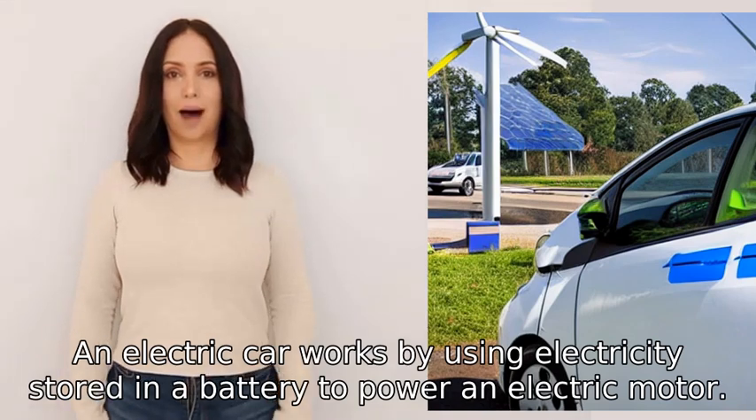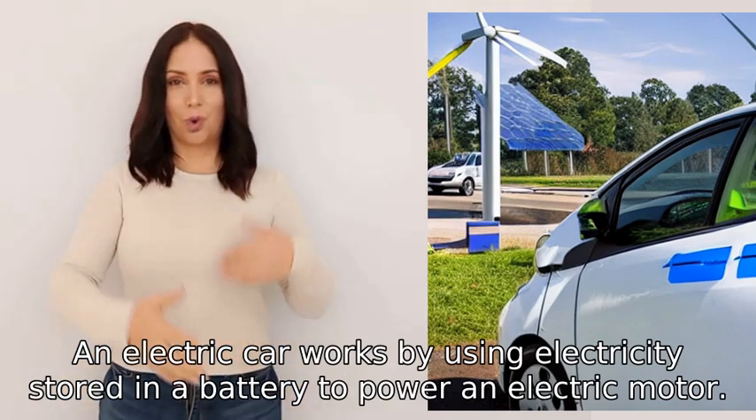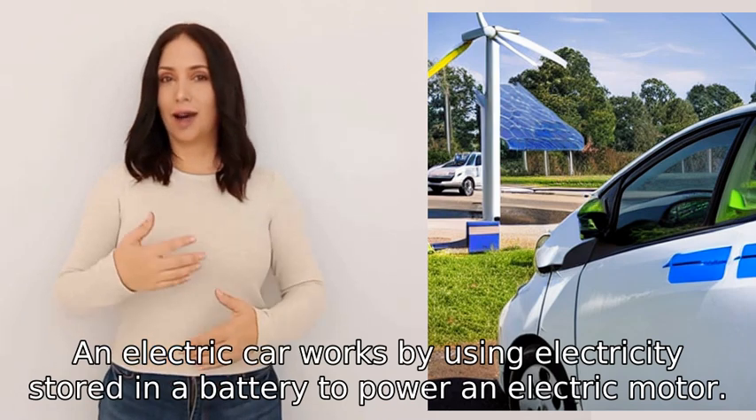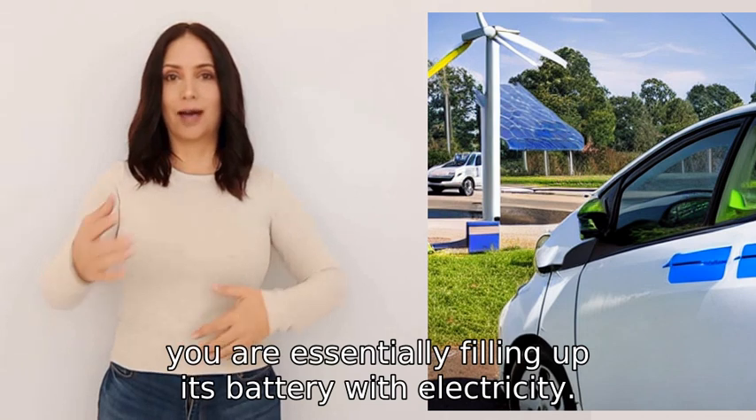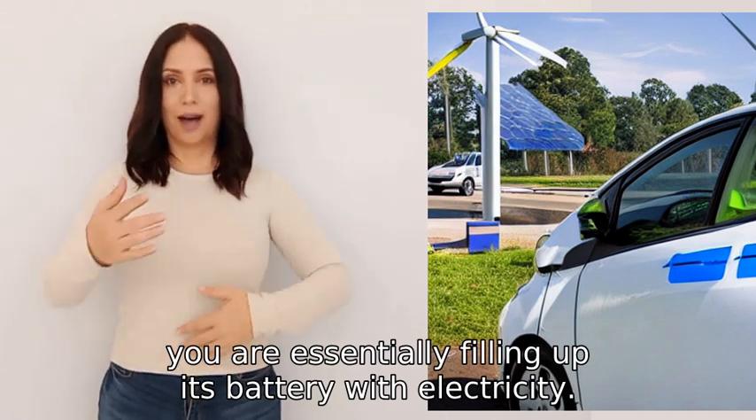An electric car works by using electricity stored in a battery to power an electric motor. When you charge an electric car, you are essentially filling up its battery with electricity.